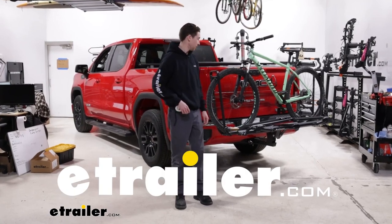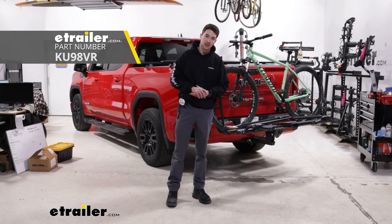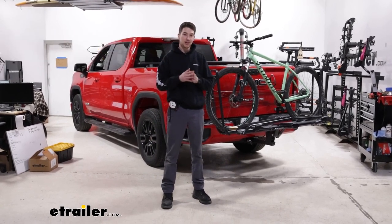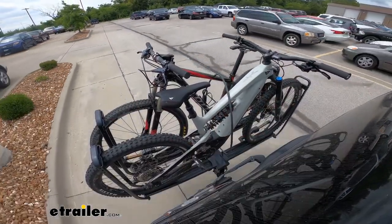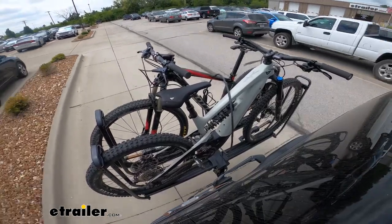Hey, it's Ethan here at E-Trailer. Today, we're gonna be taking a look at the Kuat Piston Pro Hitch Bike Rack and how it fits on our 2022 GMC Sierra 1500. The Piston Pro is a premium bike rack option. It's a platform style bike rack capable of supporting two bikes up to 67 pounds each.